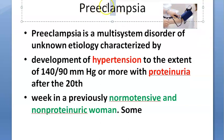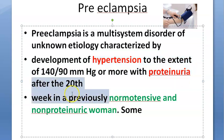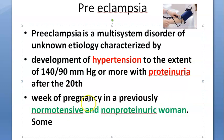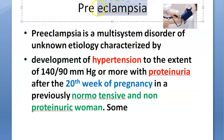The definition of preeclampsia is basically hypertension with proteinuria after 20 weeks of pregnancy, in a previously normotensive and non-proteinuric woman. So earlier she was not having hypertension or proteinuria, but now after 20 weeks of pregnancy she is having both — this is called preeclampsia.